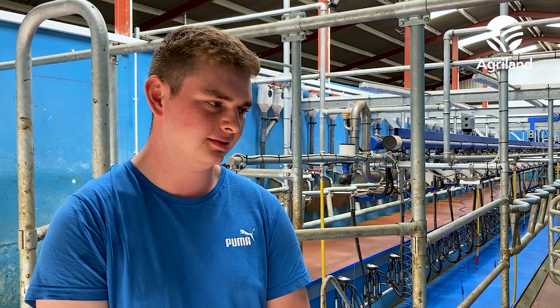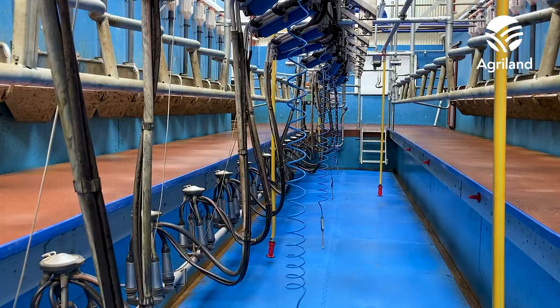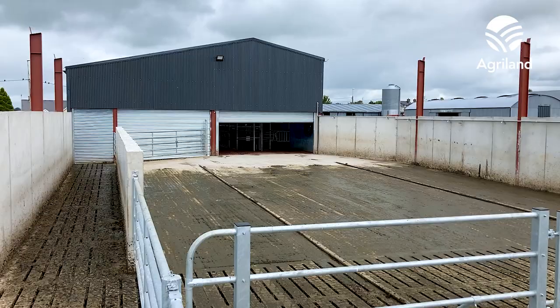The new parlour is a dream. You want to come in milking and it would be rare not to go — compared to the old parlour where you wouldn't like to go in milking. No regrets, absolutely none. It's pure heaven inside there.